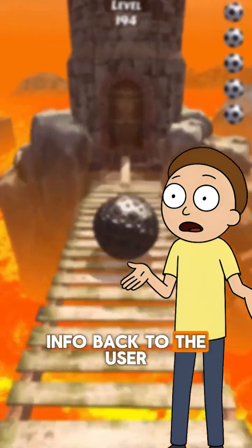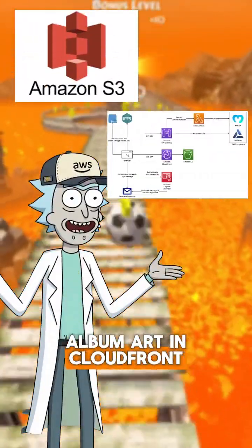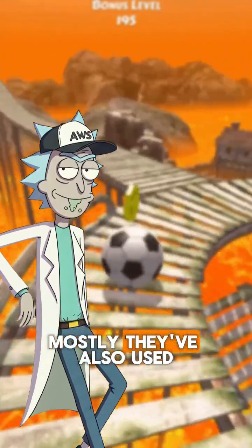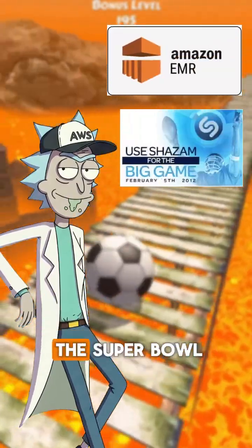What about delivering song info back to the user? They use Amazon S3 for storing assets like album art, and CloudFront as a CDN to deliver content quickly worldwide. So it's all AWS? Mostly. They've also used Amazon EMR for large-scale data analysis during big events like the Super Bowl.